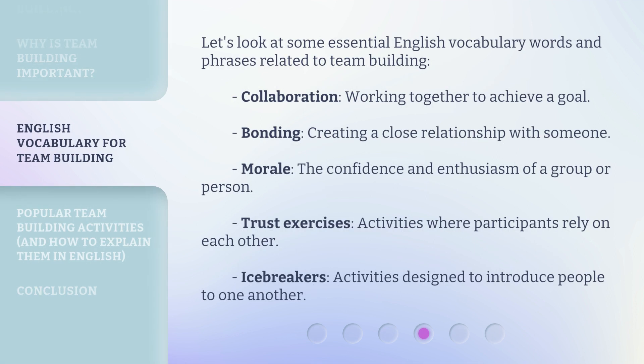Let's look at some essential English vocabulary words and phrases related to team building. Collaboration: working together to achieve a goal. Bonding: creating a close relationship with someone. Morale: the confidence and enthusiasm of a group or person. Trust exercises: activities where participants rely on each other. Icebreakers: activities designed to introduce people to one another.